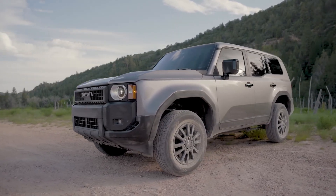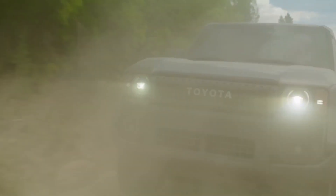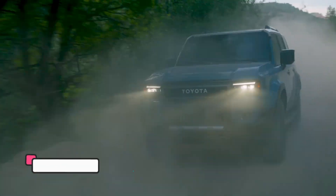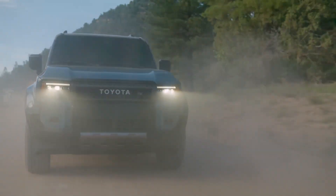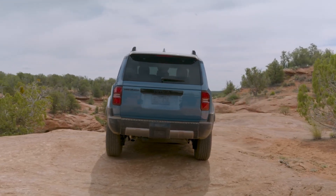The Prado emerges as a powerhouse that surpasses its predecessors, capable of towing up to 8,000 pounds. Equipped with distinctive 33-inch tires, its all-wheel drive ensures exceptional cornering, complemented by the electronic differential lock that enhances its off-road capabilities.